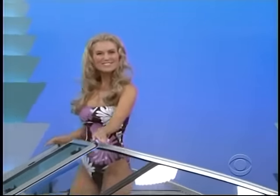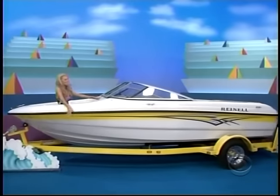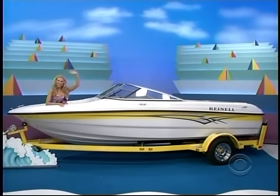This versatile 18-foot, 185 ski boat with trailer, powered by a Volvo engine. It's a great family favorite with lots of storage and a sun deck for fun and relaxation, from Rhinel Beachcraft.